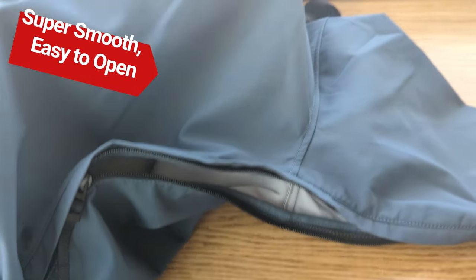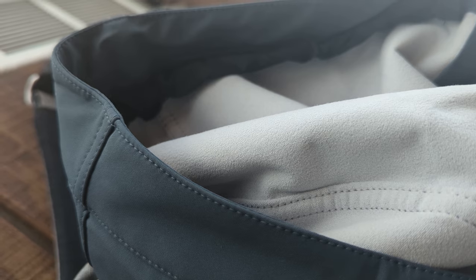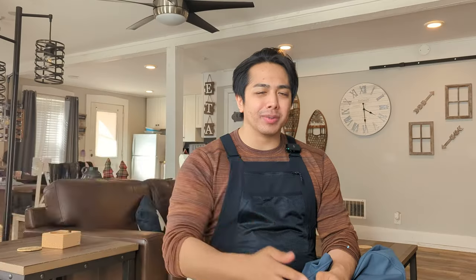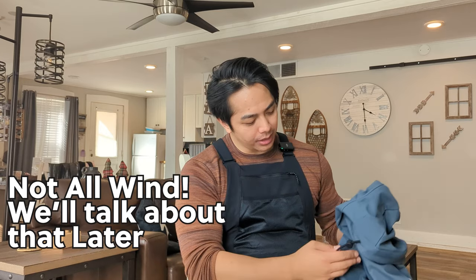When it warmed up it was good to have the vents and the flexible material. On a hotter day I didn't even need a mid layer, and this was able to keep me warm when the wind picked up because of that fleece lining. It's not very permeable to wind, so I was able to deal with that as well.